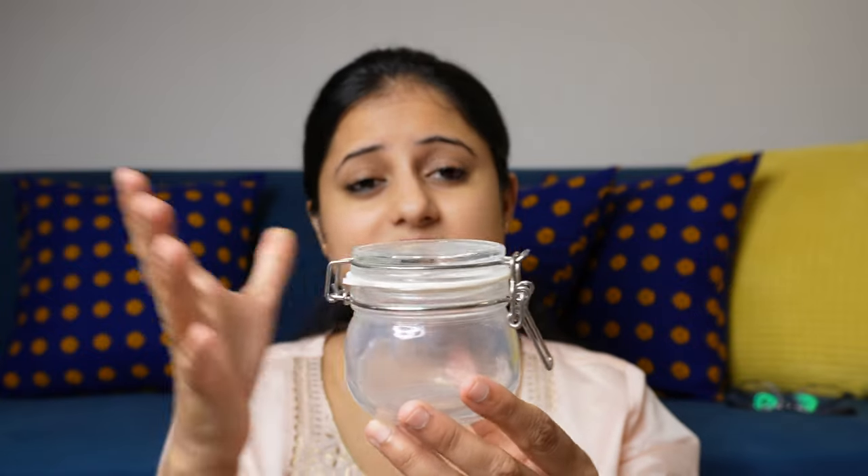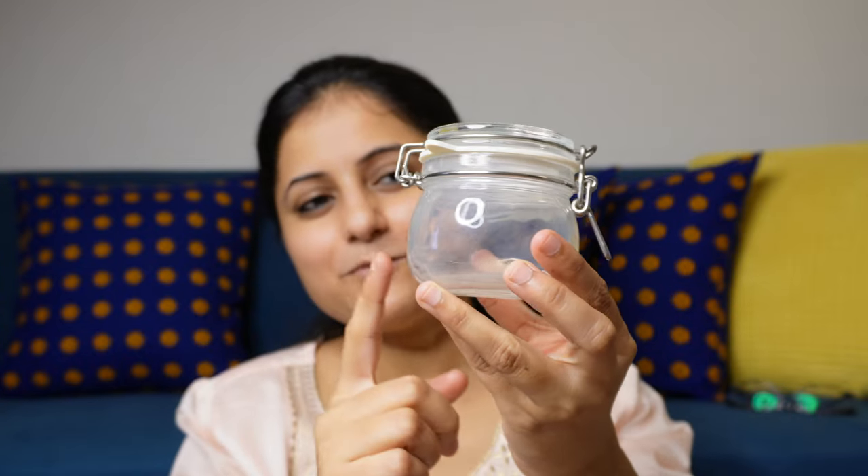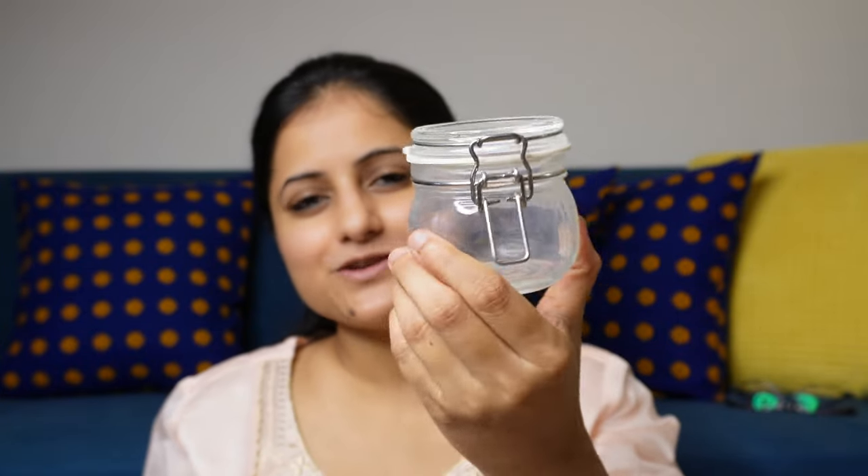They are also good for storing DIY face packs or hair masks — basically good for storing everything, including spices. The size is good, not too big and not too small. I haven't used these jars yet so I will wash them and they will be clear. Overall, super amazing quality.